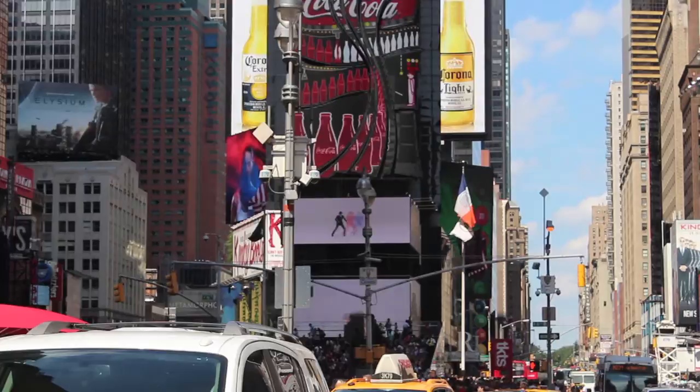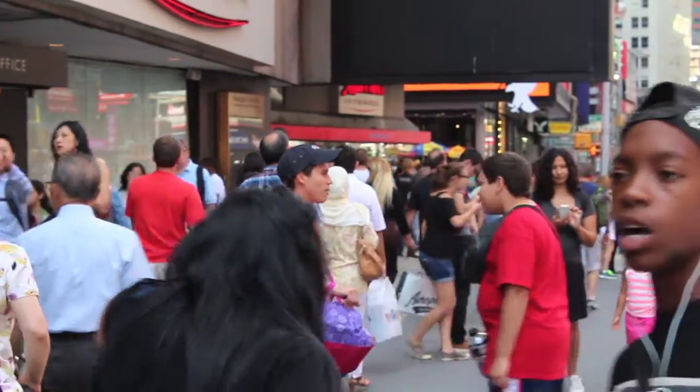On a sunny Saturday afternoon, Times Square is packed. Labor Day is approaching, which usually marks the end of summer.